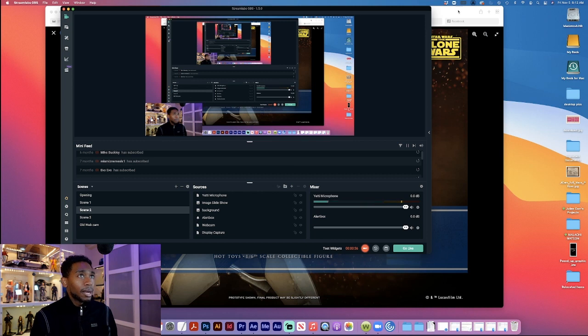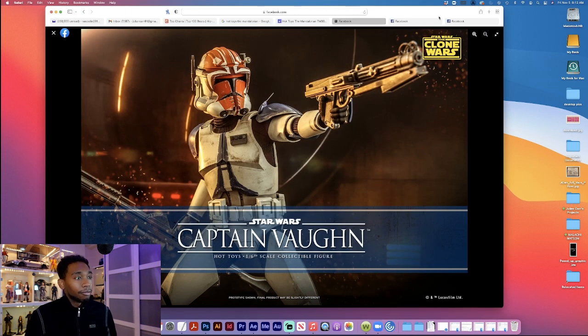First up we got Captain Vaughn — that's right, Captain Vaughn from Clone Wars. They are really just doing it up with this Clone Wars line. I saw this coming; I knew it would happen. I didn't think they would announce it today but I did see this coming, especially with these clones — they have all the parts, it's just a few changes in paint and a few changes in parts overall.